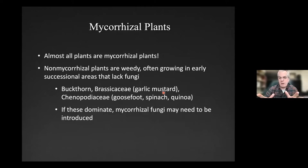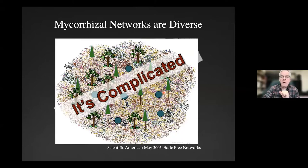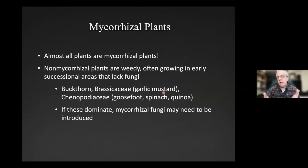First of all, almost all plants are mycorrhizal. There are a few that are not — the Brassicaceae family, the Chenopodiaceae, and our favorite buckthorn. These are plants that are non-mycorrhizal and tend to do really well where there's no fungal inoculum, because they will not compete well against a typical forest. When the mycorrhizal network has been knocked off, these plants move in until the other plants and their fungi return and out-compete them.